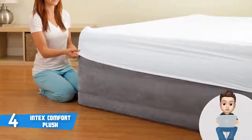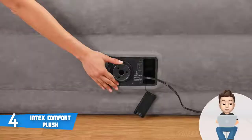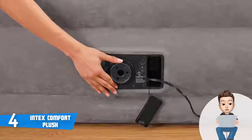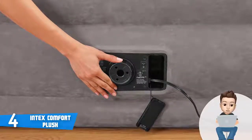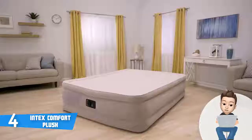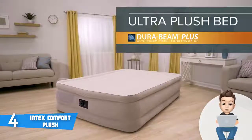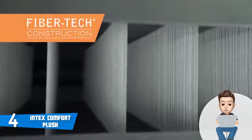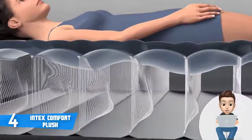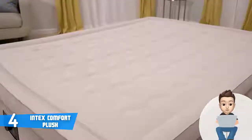Regardless of whether you sleep on your side or on your back, this mattress will support every part of your body to maximize your comfort. The manufacturer also claims you can take it camping, as this unit has a durable waterproof vinyl so nothing would harm its quality. This unit has a high-powered built-in electric pump that eliminates the need to manually pump the mattress, and inflation or deflation takes no more than five minutes.